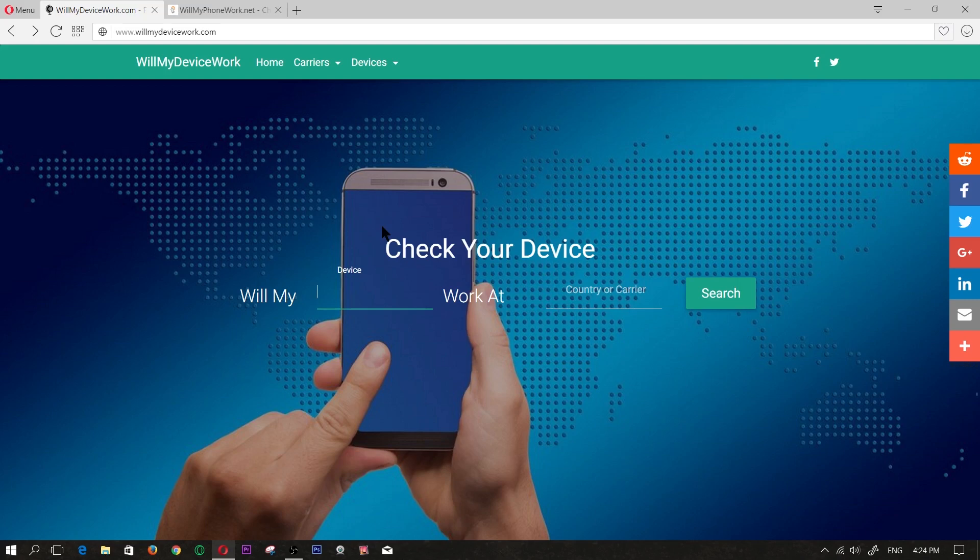Basically both of these websites are great tools to use if you want to know if your phone will be compatible on a certain network, or if you want to know if a certain network will be compatible with your cell phone or with the cell phone that you wish to purchase. The first website we're going to take a look at is willmydevicework.com, and for this example we'll use one of the Xiaomi devices.